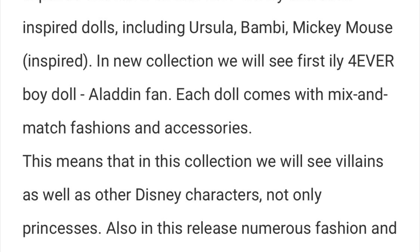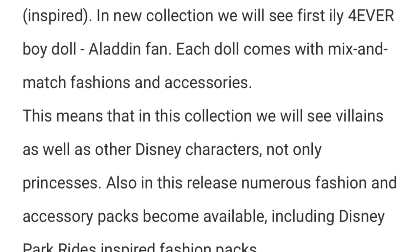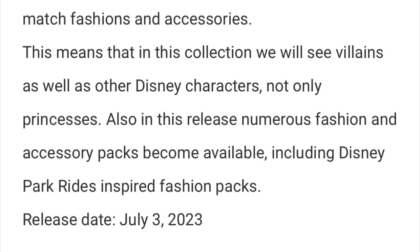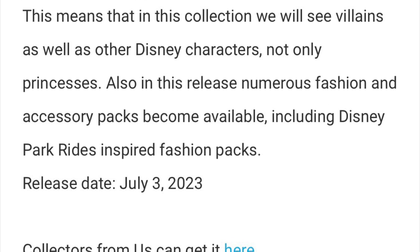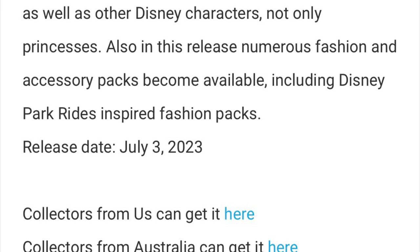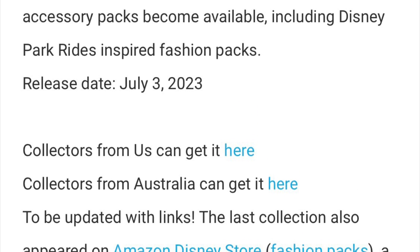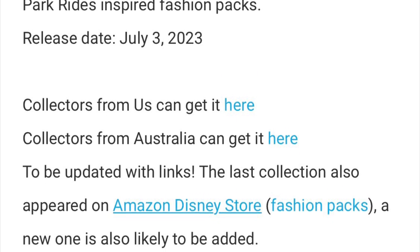The new Disney ILY Forever fashion dolls collection expands this fall with four new Disney character-inspired dolls including Ursula, Bambi, Mickey Mouse, and Stitch. We'll also see the first-ever Disney ILY Forever boy doll — Aladdin Fan — and each doll comes with mix-and-magic fashions and accessories. This means villains and other Disney characters, not only princesses, are included. Numerous fashion and accessory packs are also available, including Disney Park rides-inspired fashion packs.